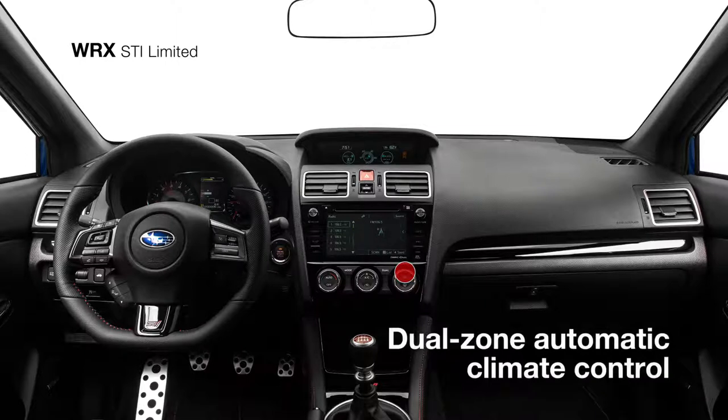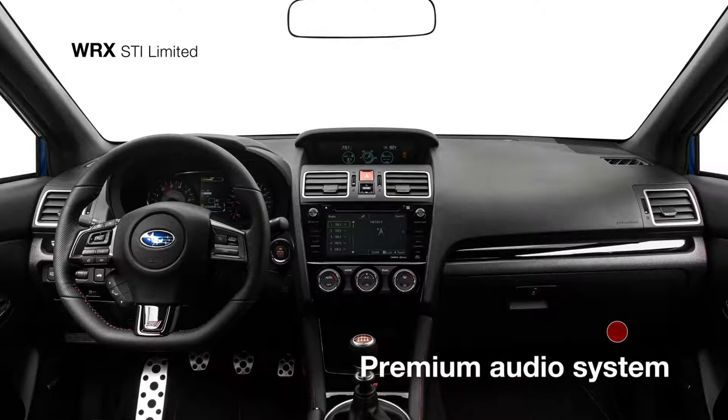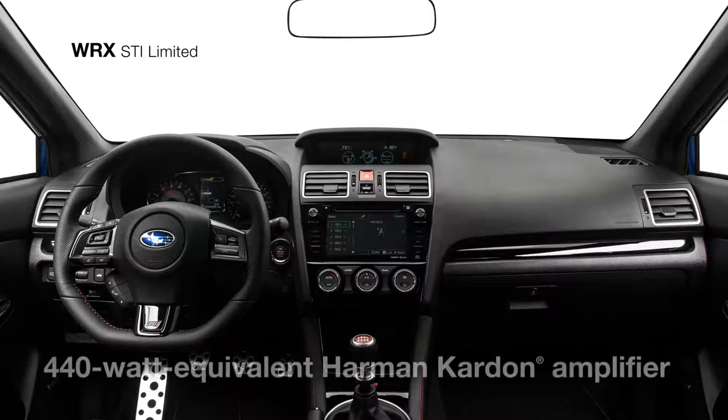The dual-zone automatic climate control system helps keep you and your front passenger comfortable while you enjoy the clear sounds of the premium audio system featuring nine Harman Kardon speakers and a 440-watt equivalent Harman Kardon amplifier.